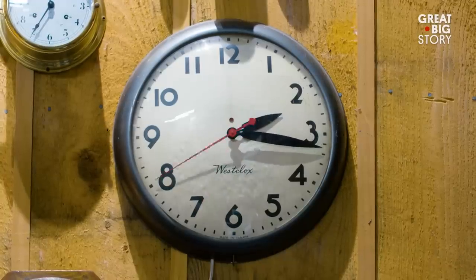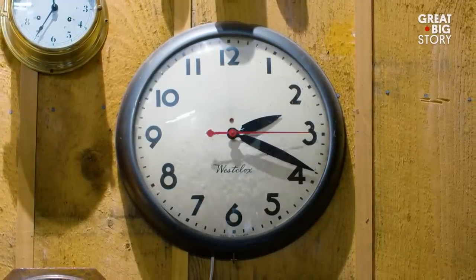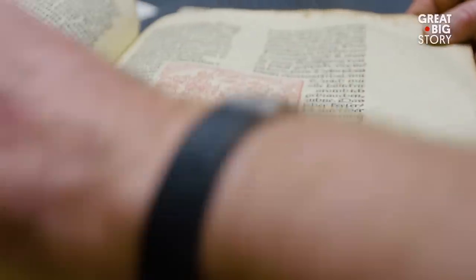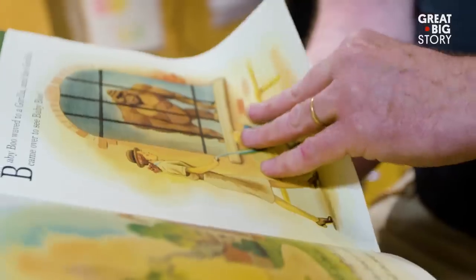Depending on what I'm making, a project can take a day, an hour, weeks, months. Every page is filled out. Every book has text on it and pictures. Every paper in the file folder is a real document that's all filled out and created.